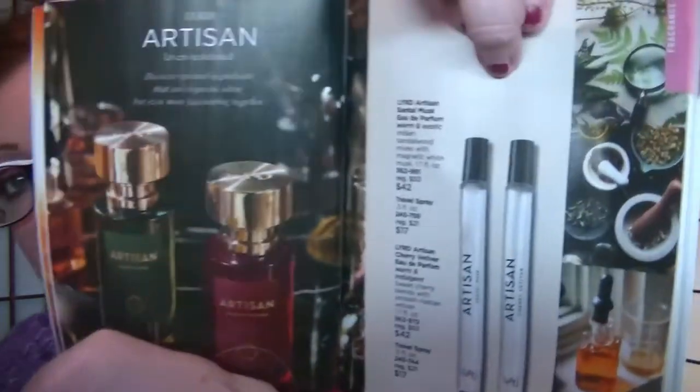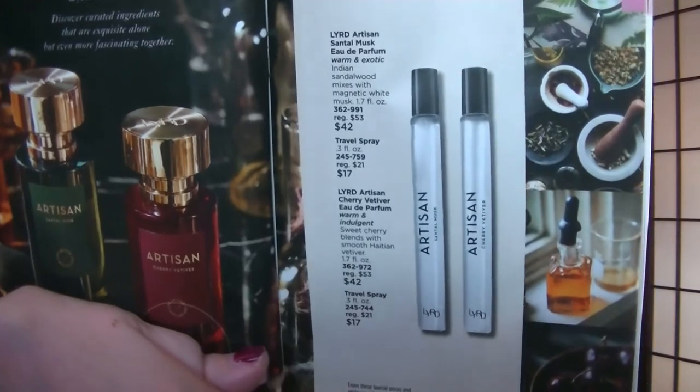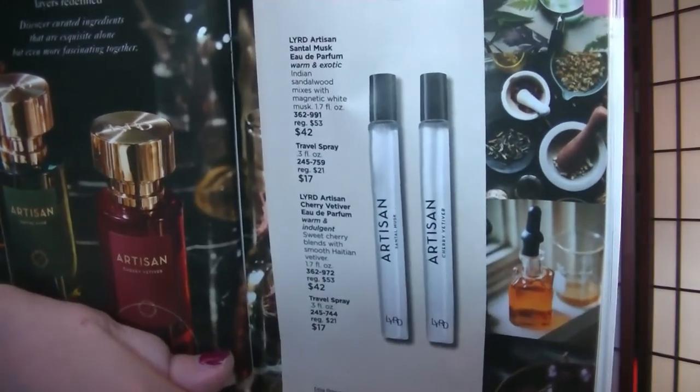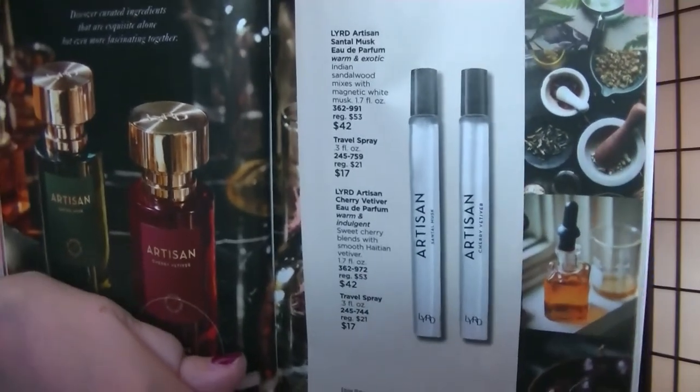On page 119 are the layered Santal Musk and Cherry Vetiver travel sizes for $17. The Santal Musk is in the A-Box for $10 with the lip gloss, mini mascara, and mini Aesinox serum — so if you're getting one, just order the A-Box instead. Not only will you get it $7 cheaper, but you'll also get all the other stuff. That's a no-brainer for sure.